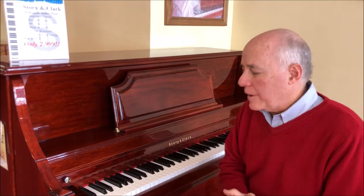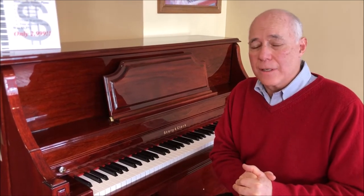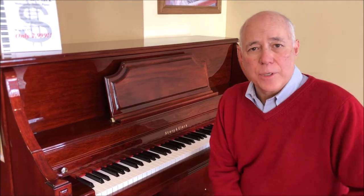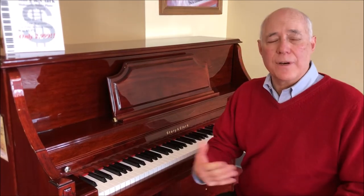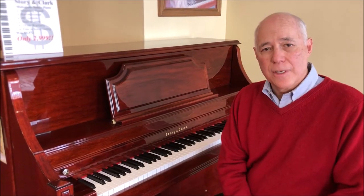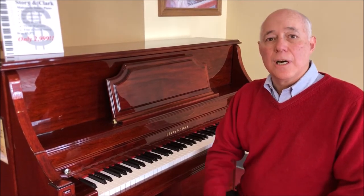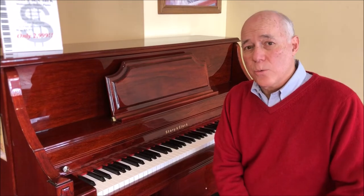This particular piano new today is twice as much as we're offering it, and it includes all of our certified pre-owned package, which is a 25-step reconditioning process, a matching bench with music storage, a three-year warranty, and a free follow-up tuning.